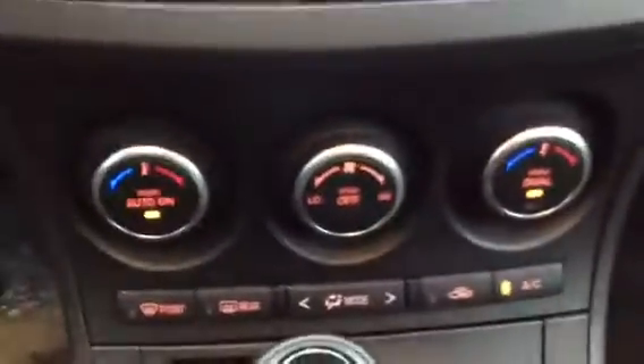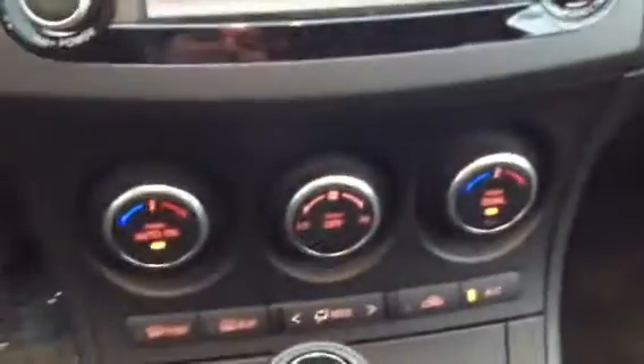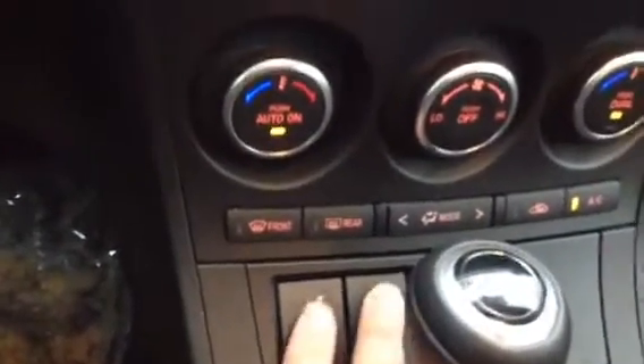You do have climate control — dual climate control — so you can actually have a separate setting from your passenger. You have heated seats, which are very much needed. It is very cold here in Alberta, and even on a day like today it's quite cold — as you can see, it's actually snowing.